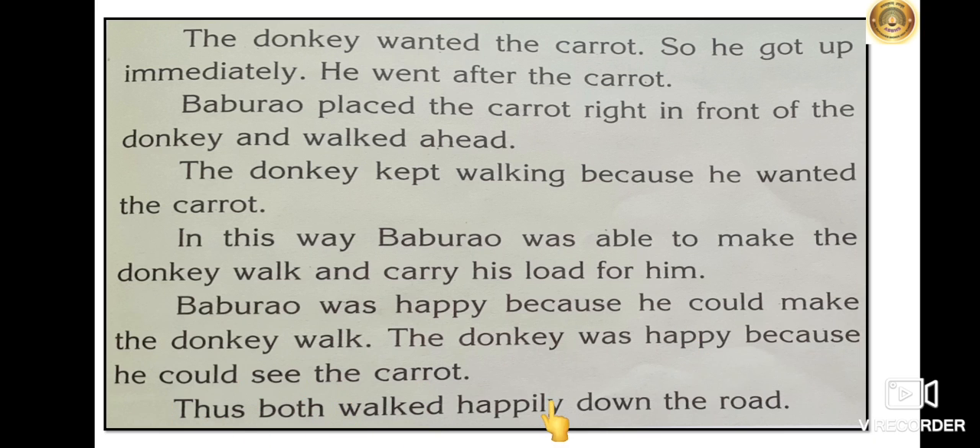Baburav was happy because he could make the donkey walk, and the donkey was happy because he could see the carrot. Thus, both walked happily down the road. This was the story of the lazy donkey, where Baburav used a trick to make the lazy donkey move using the carrot.